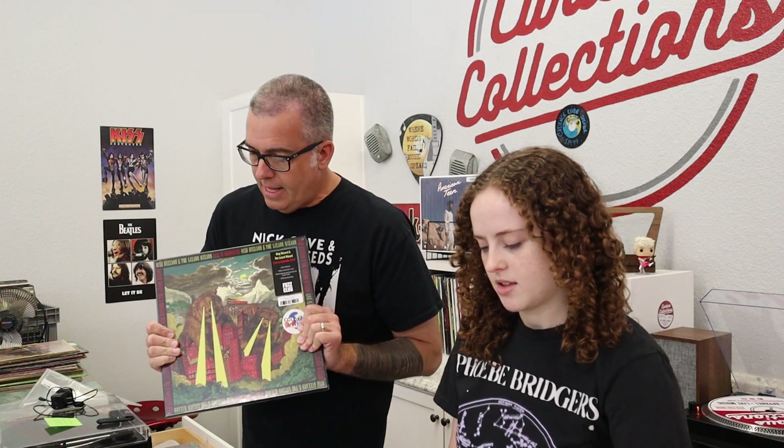First one up we have Live in Asheville. These are all three LP sets. The Live in Asheville set — the track list is super hard to read. It's a long show, it's a lot of stuff. Each one of these comes with a giant fold-out poster. It's the cover too. So it's a fold-out poster — this is the Asheville one. That one's pretty cool.